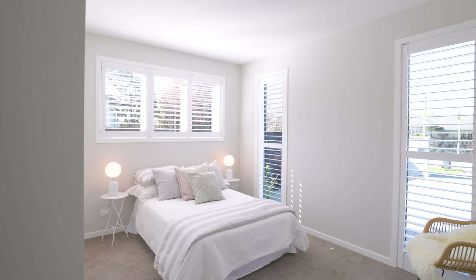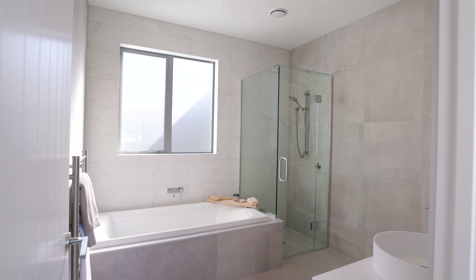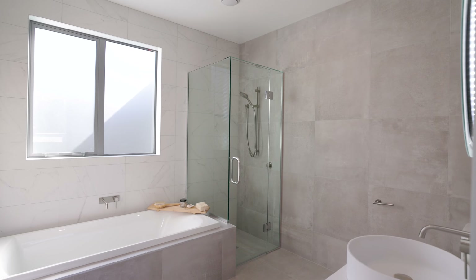The master bedroom holds sanctuary status with its walk-in wardrobe and ensuite, while a well-appointed family bathroom assists the remaining three double bedrooms.